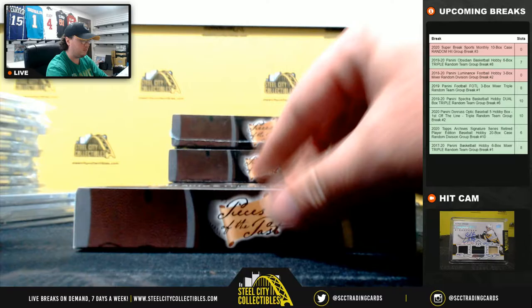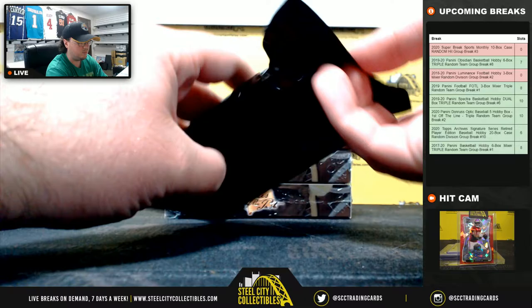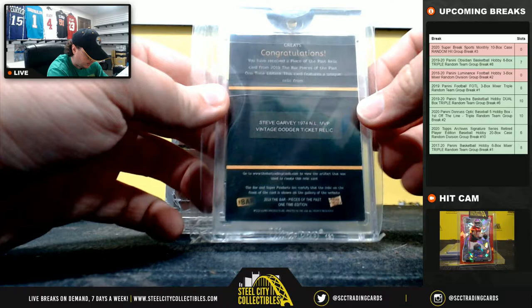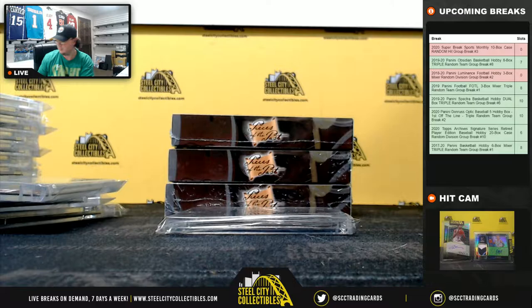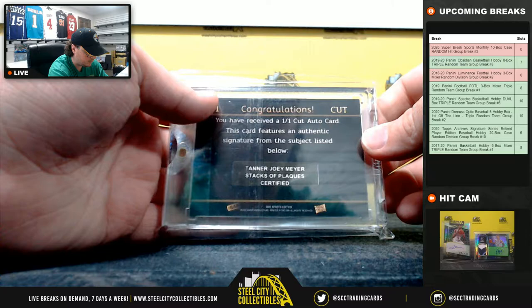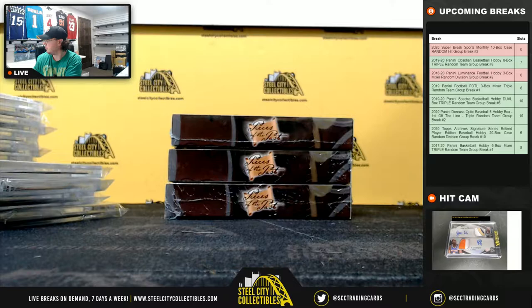Box number seven. Here we have a great Steve Garvey game ticket — Dodger game ticket relic, Steve Garvey. And we're going to have a cut signature of Joey Meyer.